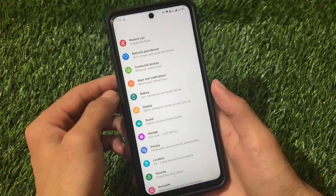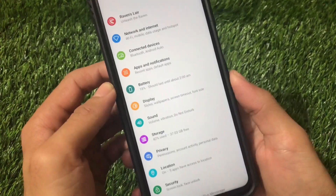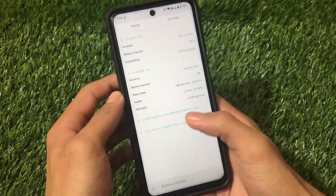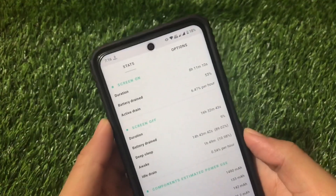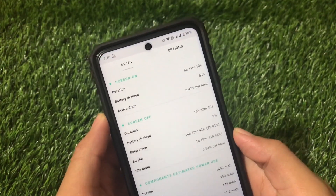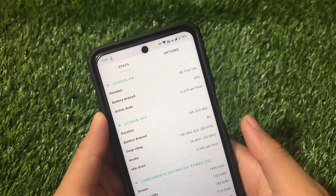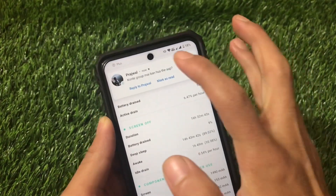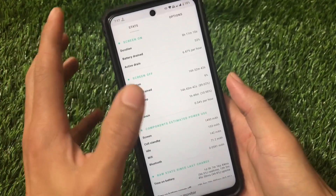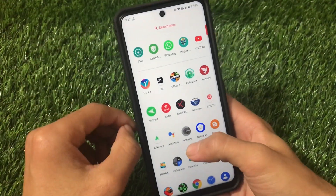Talking about battery backup — going into FKML, my screen-on time is 8 hours and 11 minutes with only 53% battery drainage, which means active drain is only 6.47% per hour. That's amazing — only about 6% per hour while actively using the device. If you're looking for a battery-efficient customizable ROM, this one is for you.